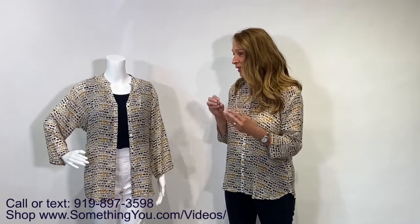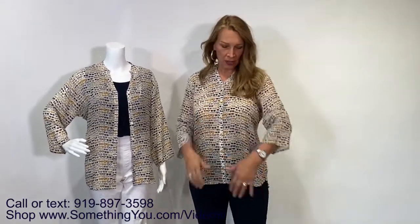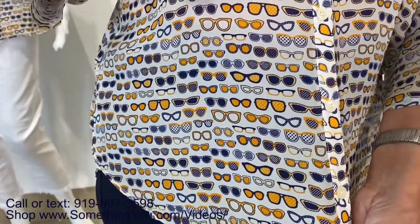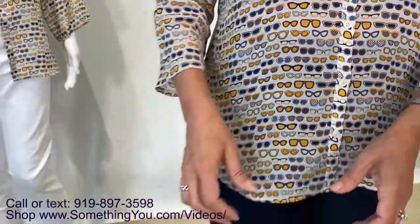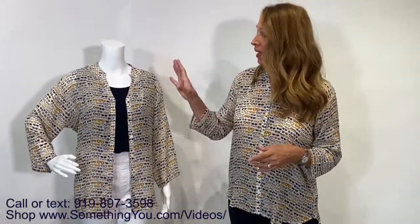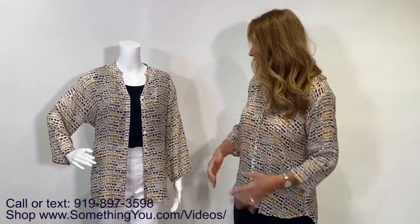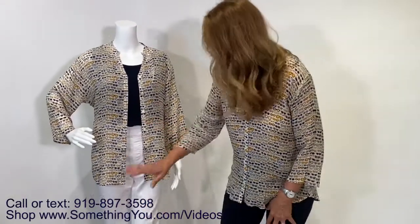This is the super cute sunglass print. I love it because it's not overly colorful — you could actually wear this to work during the summer. The background is a warm white with navy and a bright orange, with striped sunglasses and all sorts of fun little sunglasses. It's the same exact style as the wine glass print — a three-quarter sleeve full button-down. You can really style this as a lightweight, very breathable jacket. It's bamboo fabric and adorable with white pants.